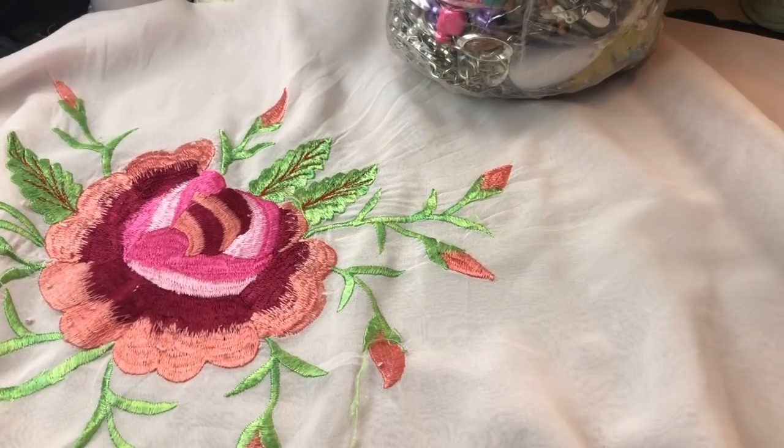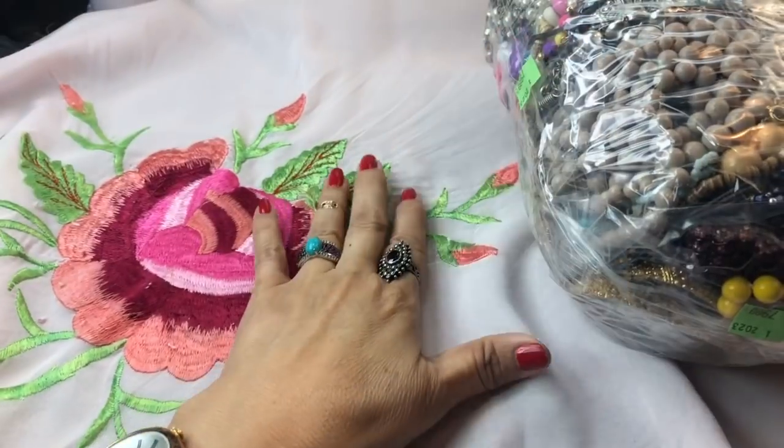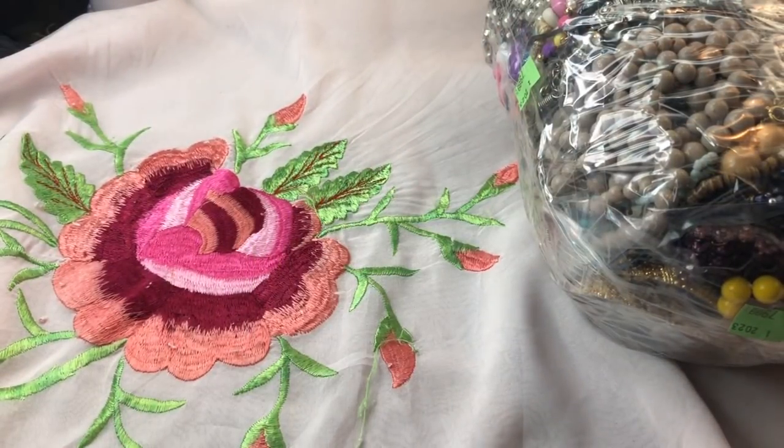Welcome back to another jewelry bag, jewelry jar, mystery bag, wonderful bag of fun right in front of us here. We're going to open this big thing in just a minute. It cost me $79. I'm hoping that there are some good things in there. We just never know.